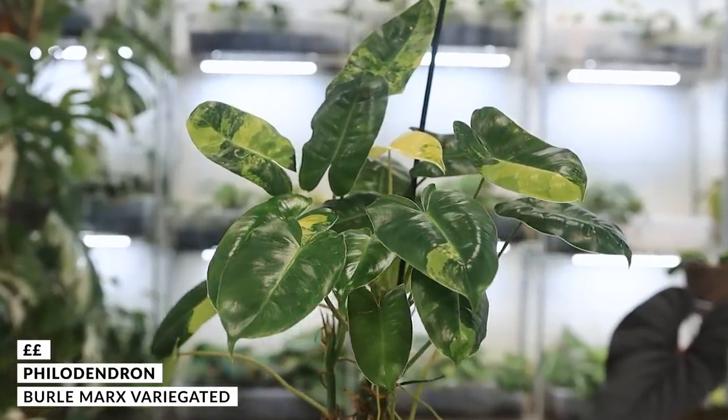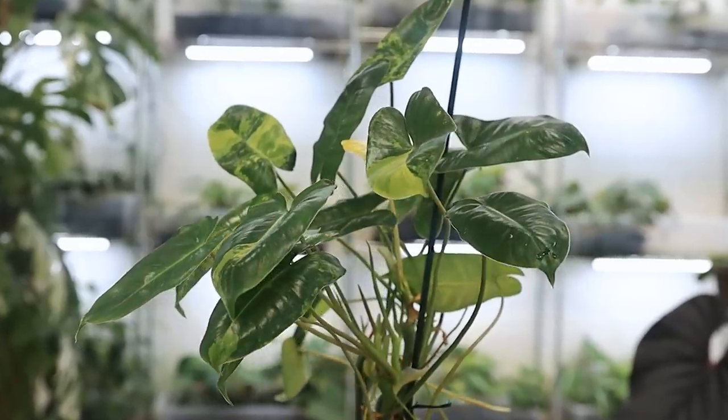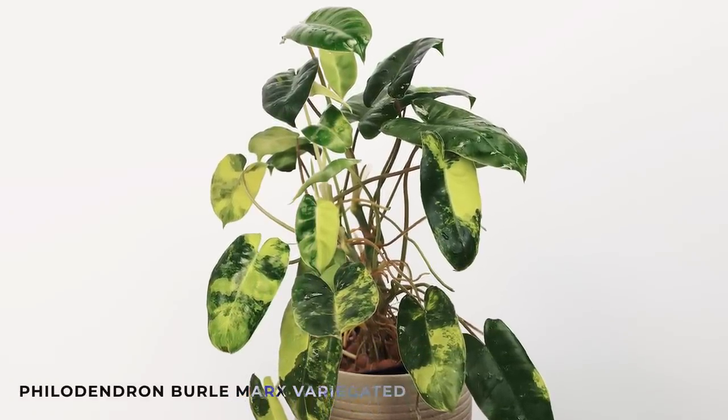These plants are in no particular order, and we're going to start with what I think is possibly the greatest affordable rare houseplant there probably is. I know that's a strong statement, but I will tell you why in just a moment. The first plant we're going to talk about is the Philodendron Burle Marx Variegated. You can buy it for around high double digits, though some places offer it for three digits. I recently sold some on my shop and they were low three digits, but they were huge plants — maybe a foot and a half tall.